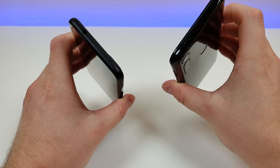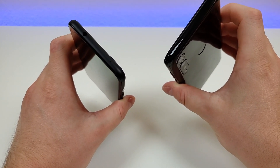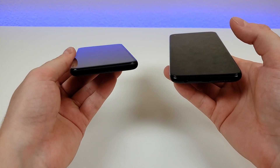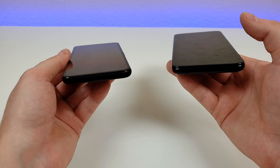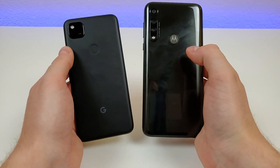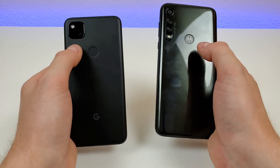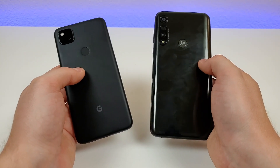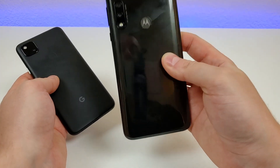At the top of the Pixel 4a, we have a 3.5mm headphone jack and a noise-cancelling microphone. With the Moto G Power, we just have the noise-cancelling mic at the top. On the bottom of the Pixel 4a, we have the microphone, speaker, and USB-C port for charging and data transfer. With the Moto G Power on the bottom, we have the 3.5mm headphone jack, USB-C port, microphone, and speaker. On the back, we have the single camera module with the Pixel 4a and the fingerprint sensor. One big difference is the matte finish on the 4a versus the glossy finish on the G Power — I definitely prefer the matte finish on the 4a.